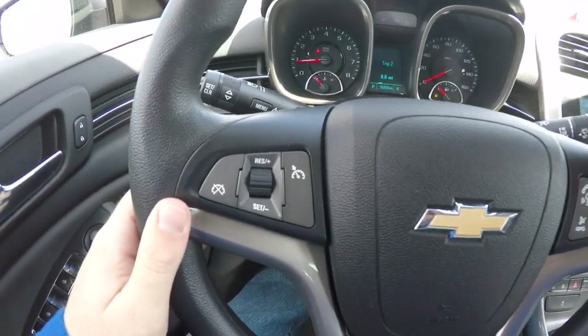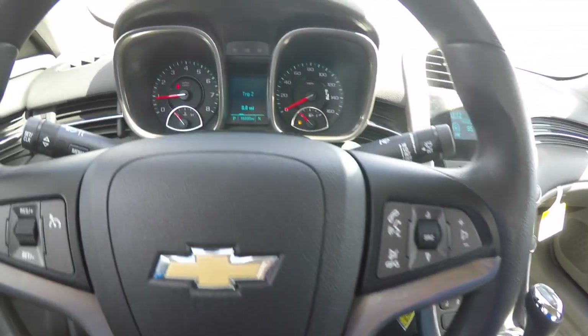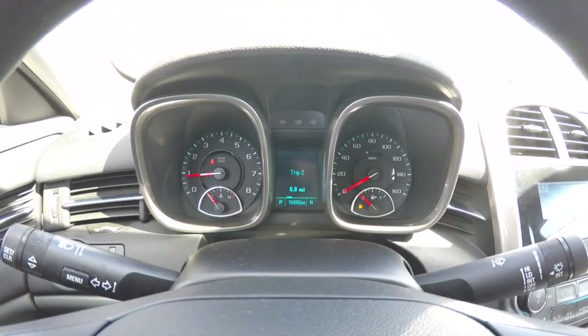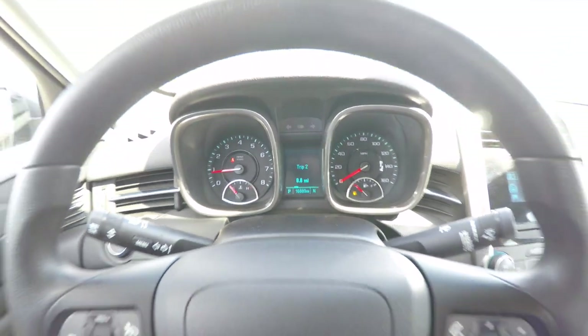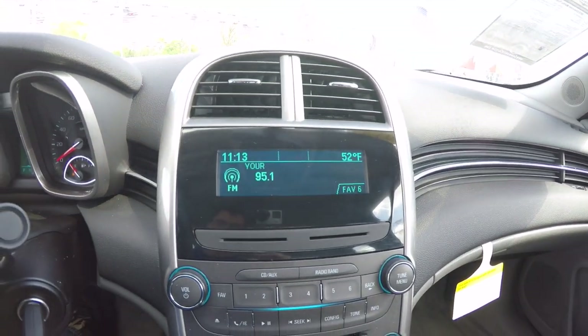Panning through the interior in just a little bit more detail: on your steering wheel you do have your cruise control, audio controls, and Bluetooth controls. The vehicle currently has 16,880 miles on it. AM FM, CD player, also has Sirius satellite radio.